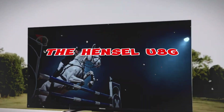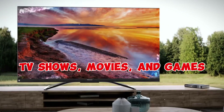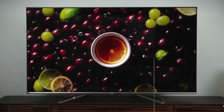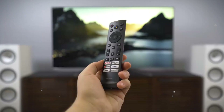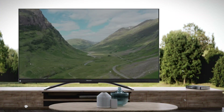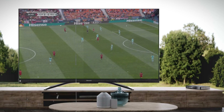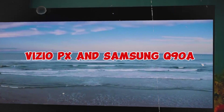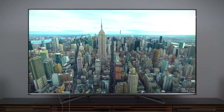Number 5: The Hisense U8G. You may have observed a trend in recent TV purchases — they're becoming brighter. With the growing availability of high-dynamic range TV shows, movies, and games, TV manufacturers are racing to create visually stunning screens. Considering its moderate pricing, the Hisense U8G puts out more raw brightness than almost any other device evaluated. Brighter TVs such as the Vizio PX and Samsung Q90A are typically much more expensive than the U8G.